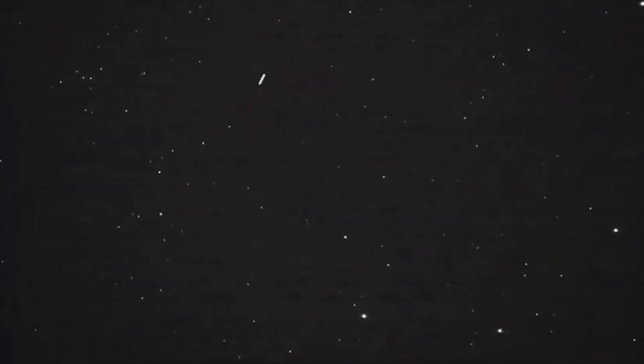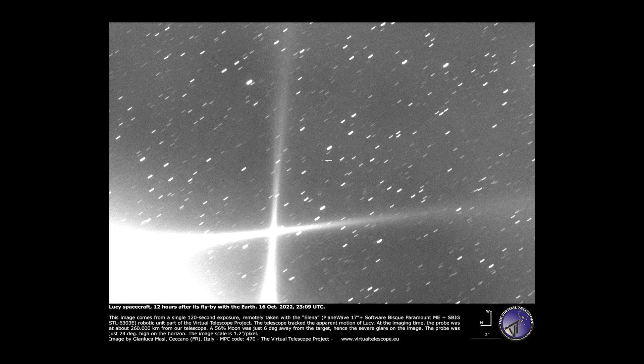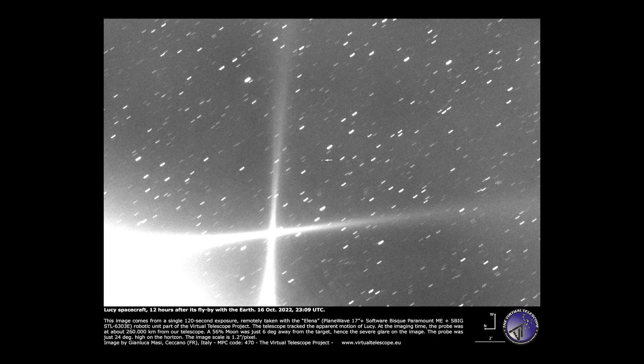Lucy has been the subject of many images, including one taken by Pluto researcher Marc Bui and sent to the Twitter feed of a French spaceblog, and others were taken by the Virtual Telescope Project, an international robotic telescope collaboration.